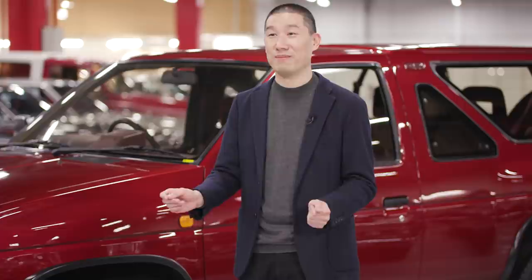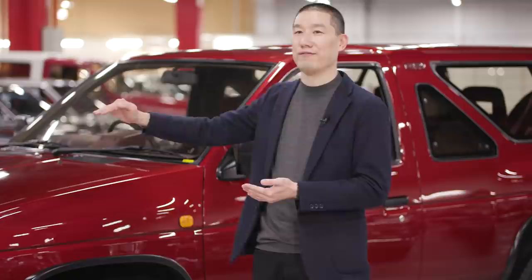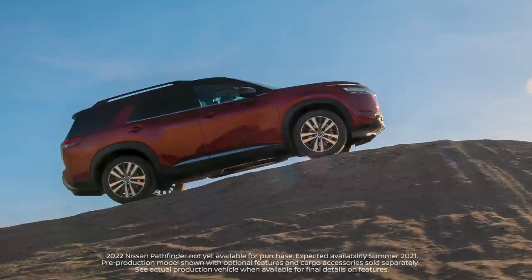So what we did on the new Pathfinder is, of course, strengthen the silhouette. The front end becomes more upright, the hood is straighter and flatter, and the total silhouette is simple and bold.